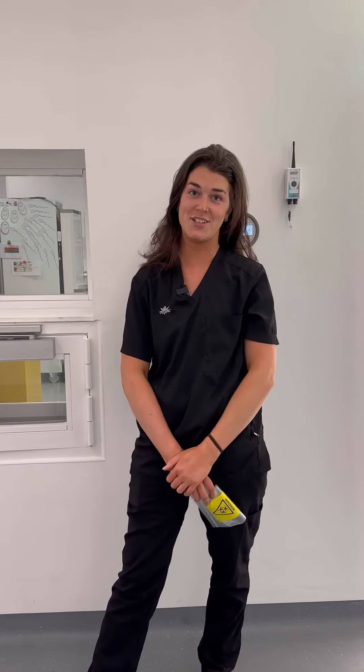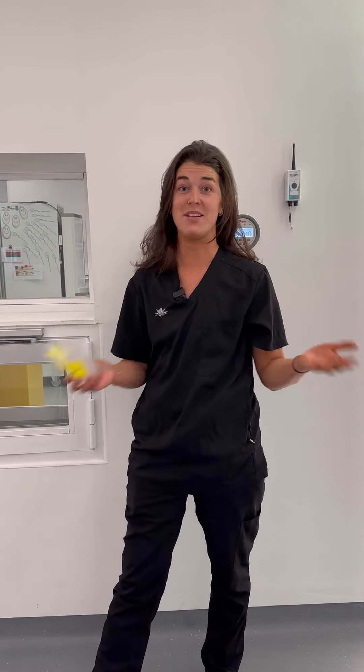Hello, my name is Amber and I'm a lab technician here at Thérapie Fertility. Today I'm going to go through what we do to bring a male patient in for a semen analysis.